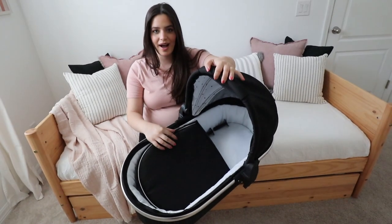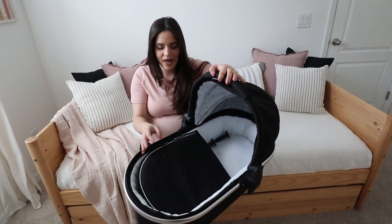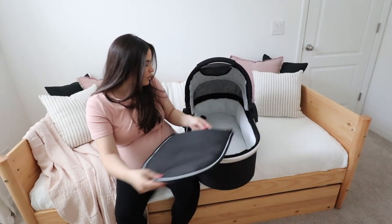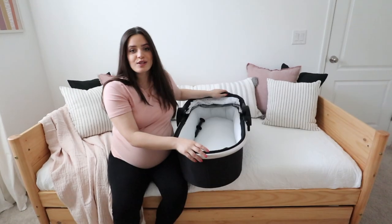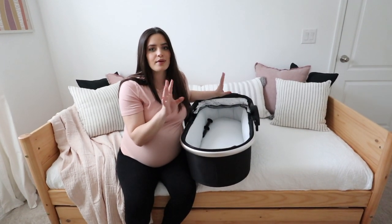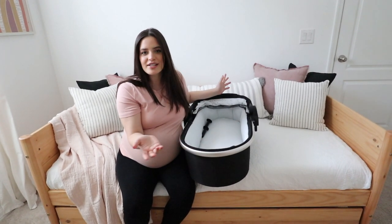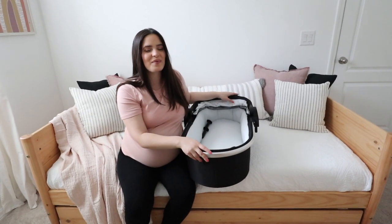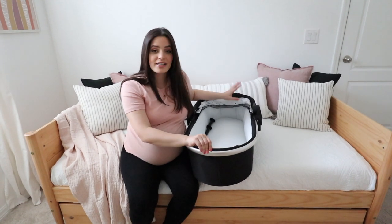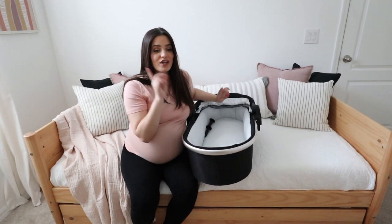Here's our bassinet from our stroller. If you guys saw our stroller unboxing and review, you saw this already. This is basically the part that zips right here, and then you can remove it and have your baby. If you haven't seen that video, we'll leave it linked down below — it's a full in-depth review and unboxing showing how to fold it. We haven't used it yet since we don't have our baby yet, but we did use it that first day or two and we love it. It's really easy to fold and unfold and fits nicely in the back of a car.